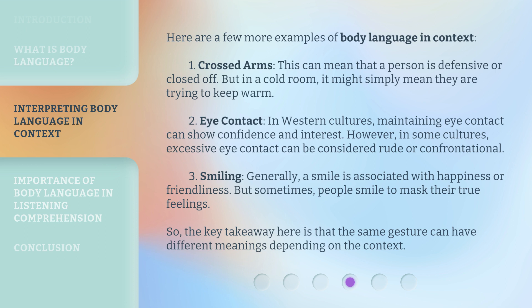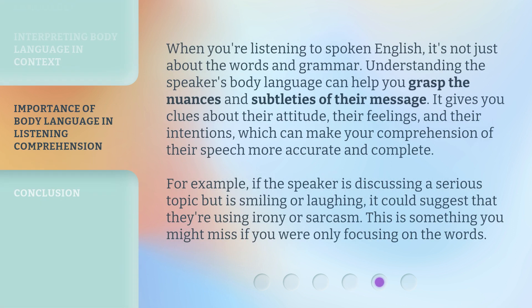The key takeaway here is that the same gesture can have different meanings depending on the context. When you're listening to spoken English, it's not just about the words and grammar. Understanding the speaker's body language can help you grasp the nuances and subtleties of their message. It gives you clues about their attitude, their feelings, and their intentions, which can make your comprehension of their speech more accurate and complete. For example, if the speaker is discussing a serious topic but is smiling or laughing, it could suggest that they're using irony or sarcasm — something you might miss if you were only focusing on the words.